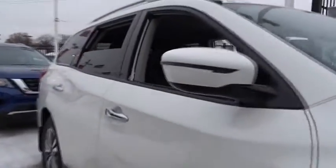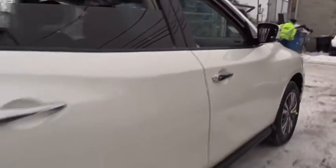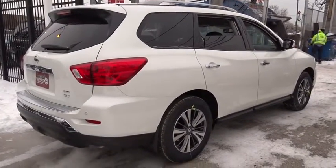Here are some of this vehicle's great options: keyless entry, anti-lock braking system, remote engine start, stability control, steering wheel audio controls, backup camera, traction control, leather wrapped steering wheel, Bluetooth.